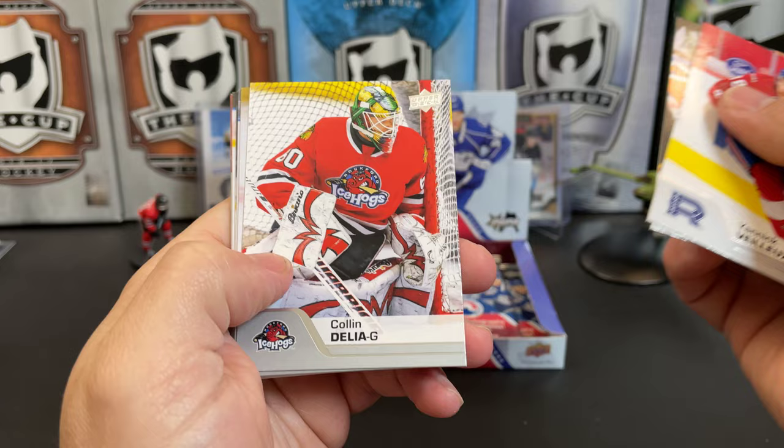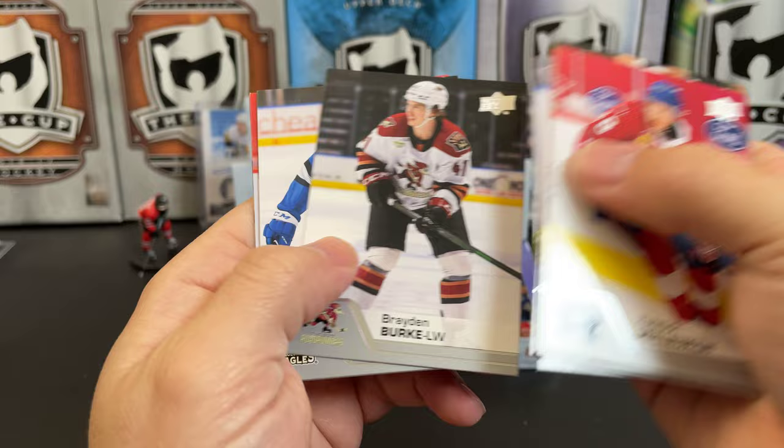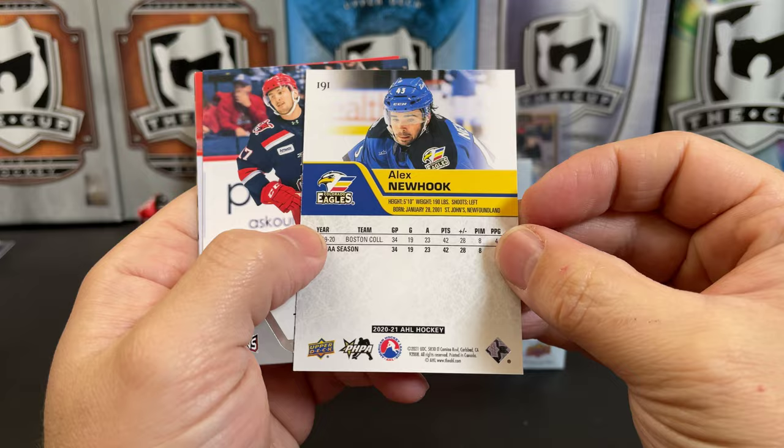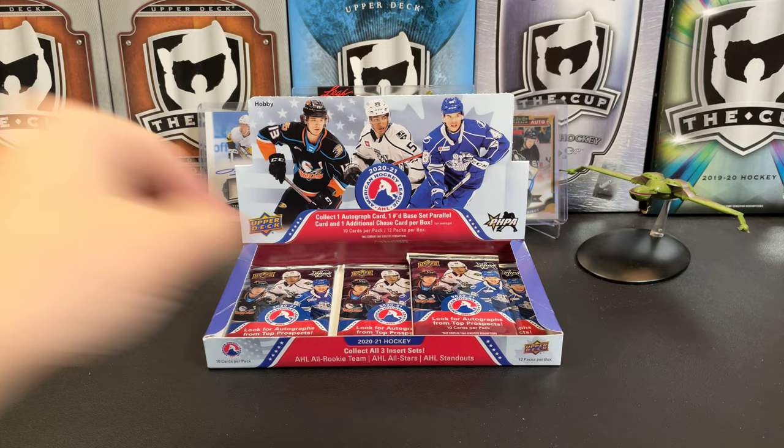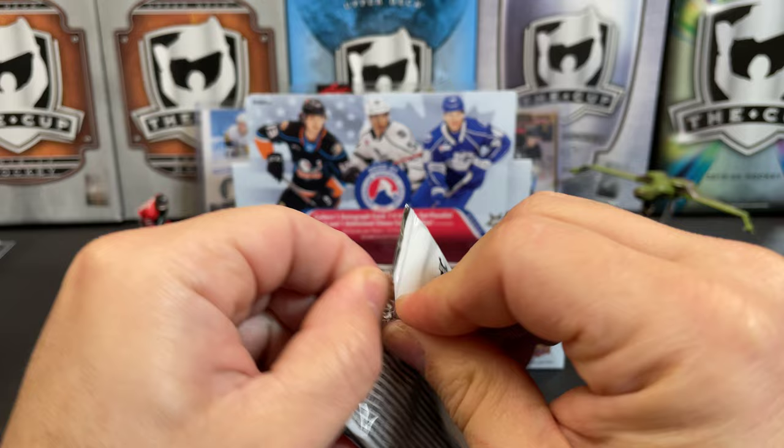Yannick Villot, Ryan McLeod, Colin Delia, Chris Mueller, Rem Pitlick, Braden Burke. There's a star rookie of Alex Newhook. Taro Hirose, Joseph Blandese, and Kyle Criscuolo. I bet Kyle knows how to pronounce his name.